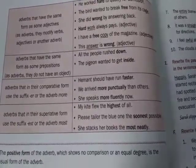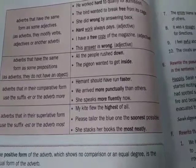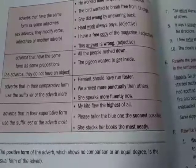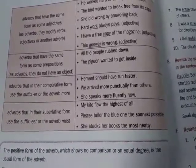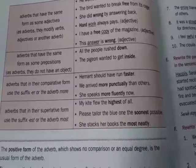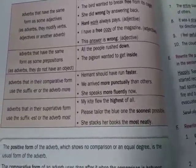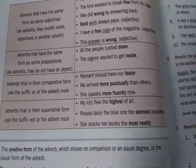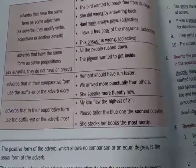Adverbs in their comparative form use the suffix -er or the adverb more. Example: Hemant should have run faster — here faster is an adverb and is also the comparative degree of fast. We arrived more punctually than others — more punctually is a comparative adverb. She speaks more fluently now. So comparative adverbs are formed by adding -er or more.